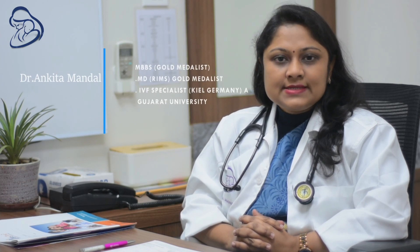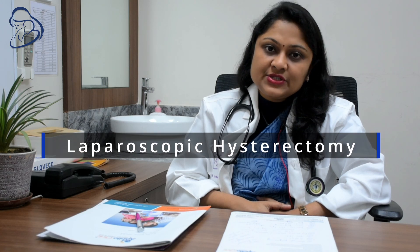Good morning. I am Dr. Alkita Mandal, Consultant Gynecologist, Obstetrician, Infertility Specialist, and Laparoscopic Surgeon practicing in Kolkata. Today, we will be discussing about Laparoscopic Hysterectomy.